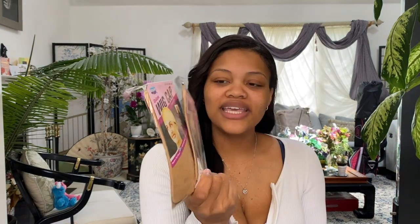They also give you two wig caps - two medium ones - which is pretty nice. And on top of that, they give you a nice little headband too. So that's what comes inside of this.